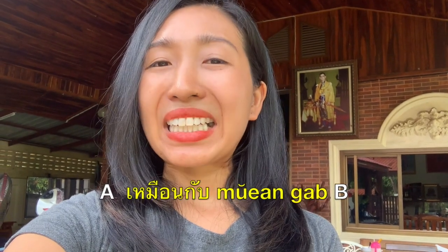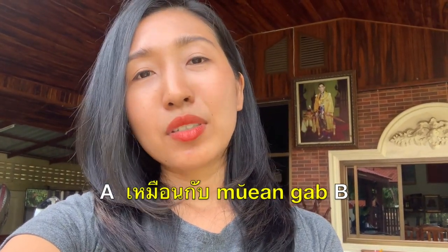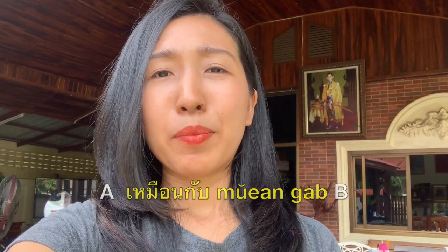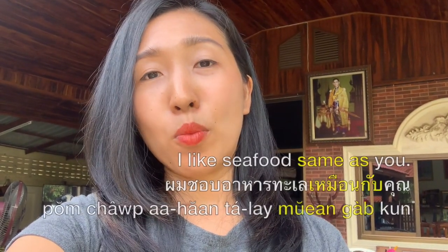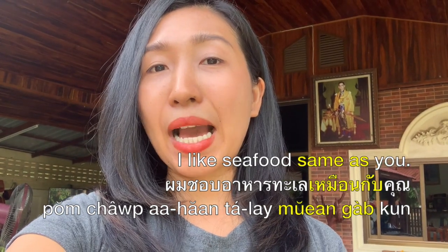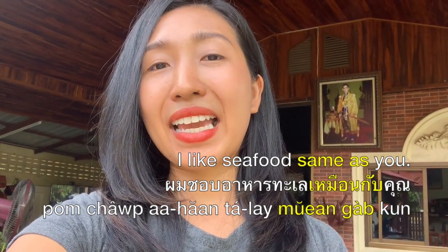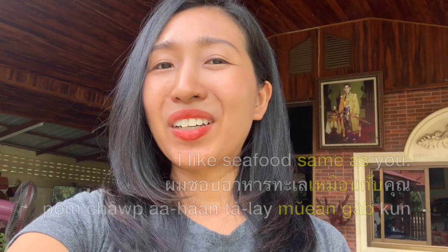But เหมือนกับ means 'same with' or 'same as,' so you always need a noun afterward. For example, if you want to say 'I like seafood, same as you,' you can say ผมชอบอาหารทะเลเหมือนกับคุณ or ฉันชอบอาหารทะเลเหมือนกับคุณ.